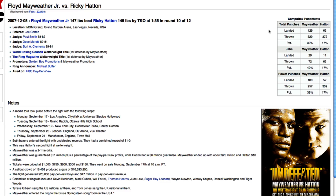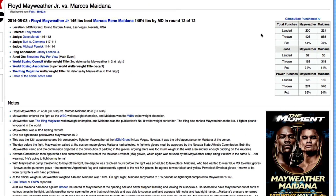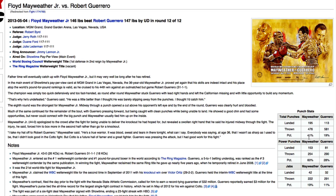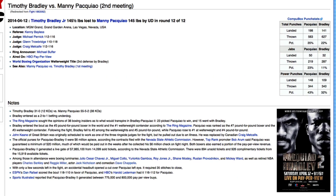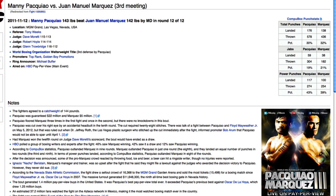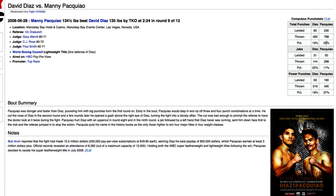Going through some of Mayweather's most recent fights, we see punches landed percentages of 39, 43, 51, 54, 46, 41, 26, and 44. For Manny Pacquiao's most recent fights, his punches landed percentages are 35, 37, 34, 30, 31, 44, 43, and 29.